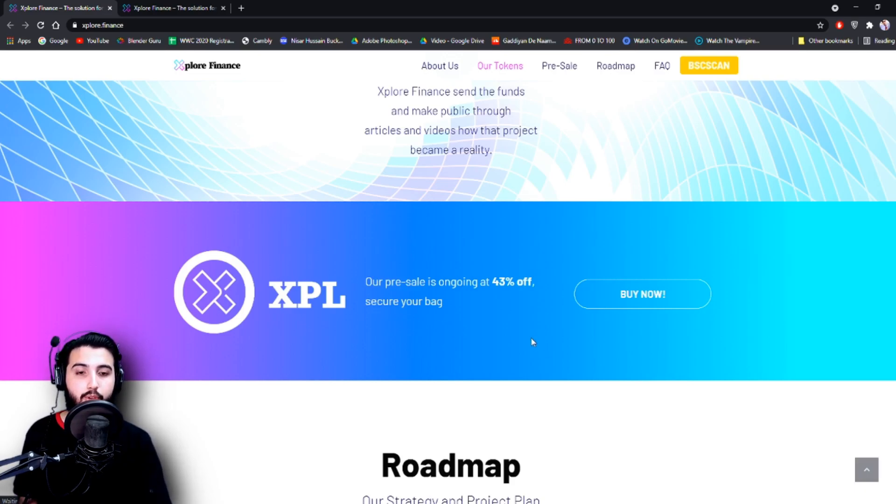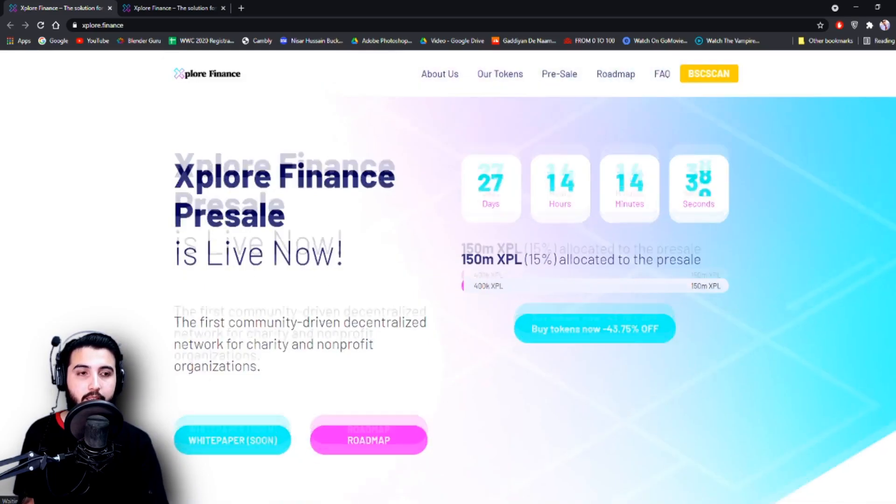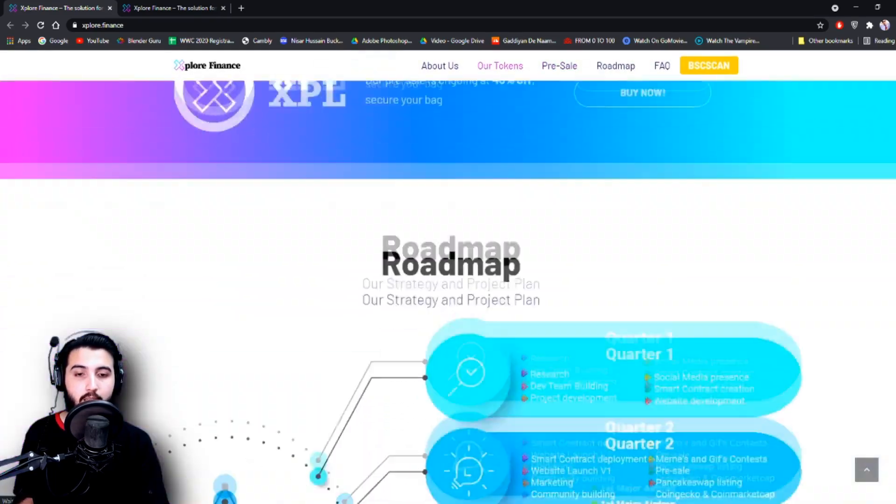Their pre-sale is going at 43% off. You can buy it now — it's on the top of the page right here. You have to sign up to take part in this pre-sale.